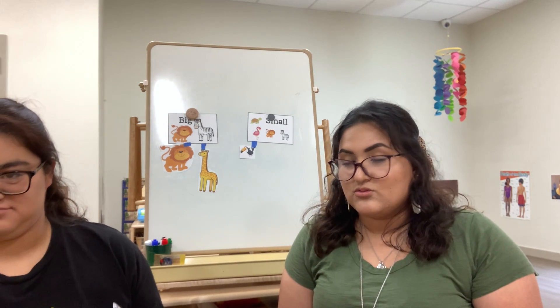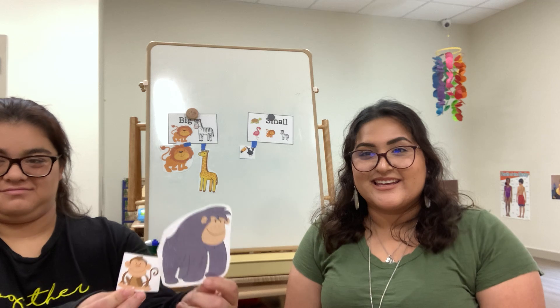Next we have — ooh, what do we have here? Do you know what that is? Good job! We have a gorilla! And a monkey! Do you know what sound a monkey makes? Good job! Monkeys go: ooh ooh, ah ah!